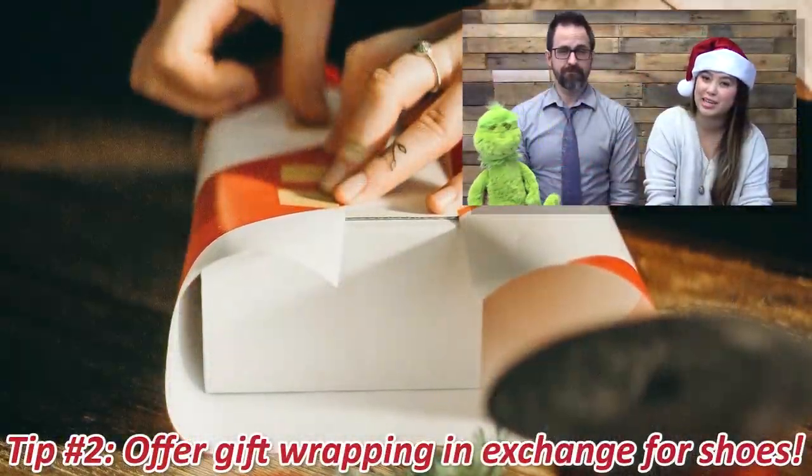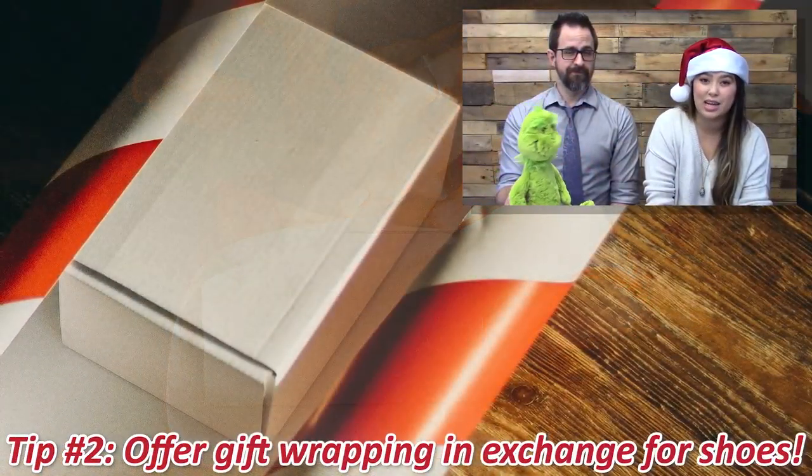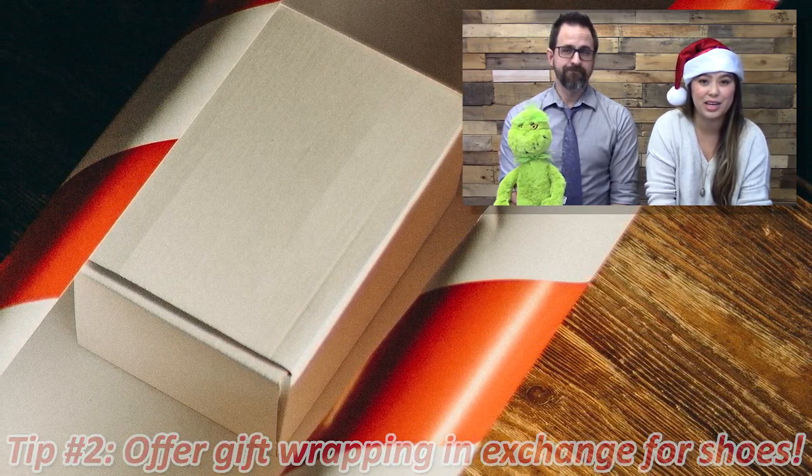Number two: offer free gift wrapping in exchange for shoes from your friends, family, and community. You can even set up a station at one of your holiday parties.